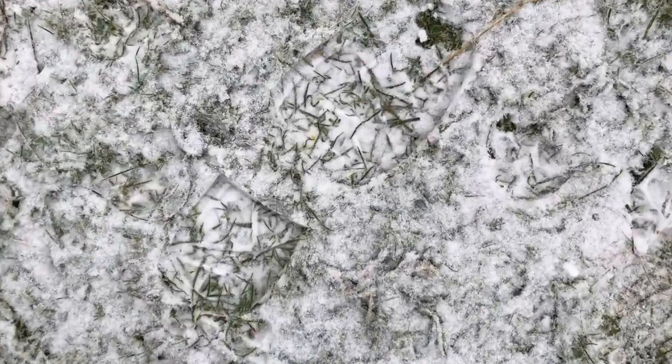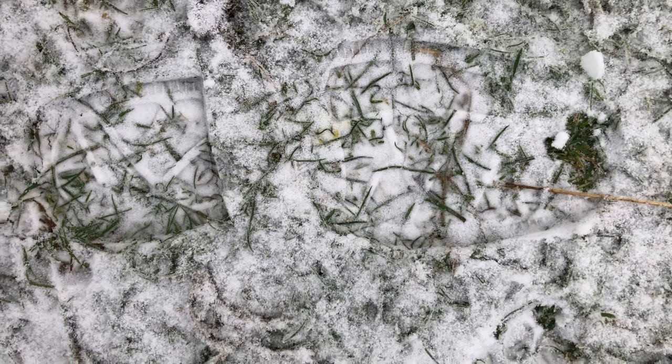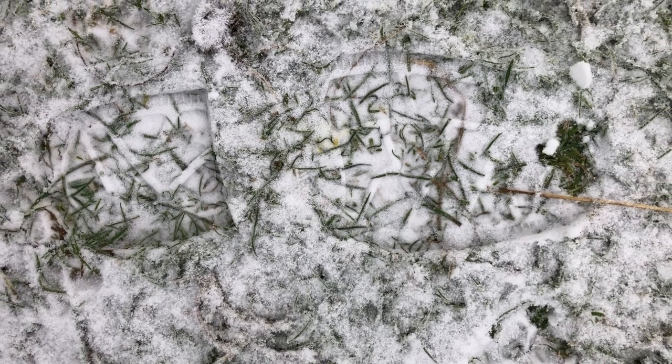And there's the human footprint. You can hardly see it in the snow. This is cool.